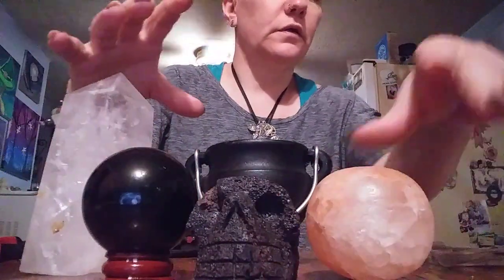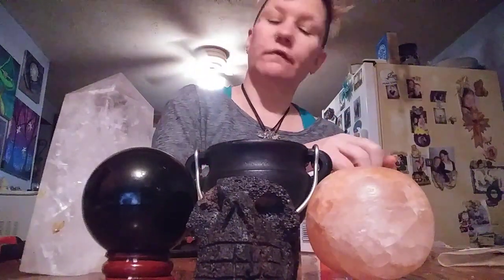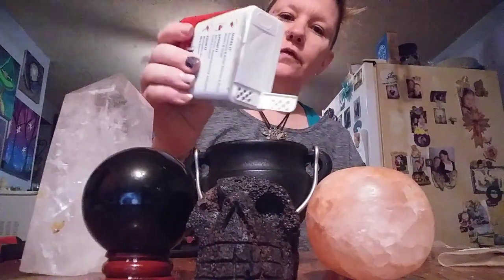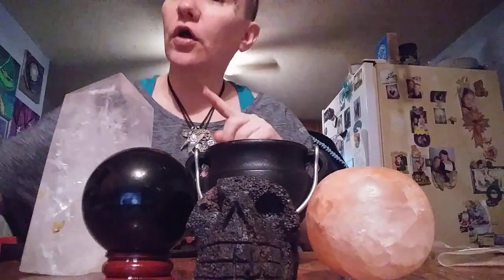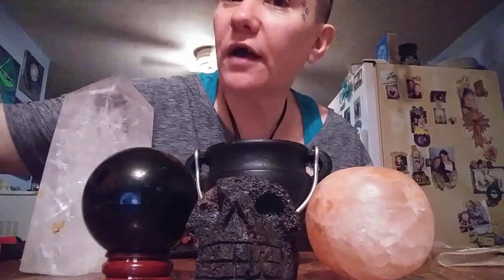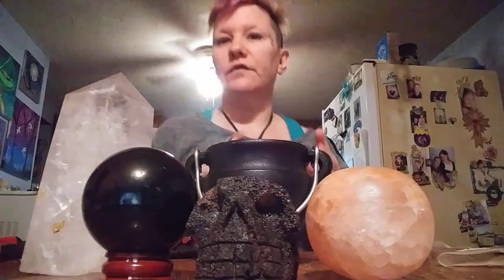I have black pepper for protection and stuff — very good kitchen witch stuff as well, very protective. So I'm going to put that underneath. I do have salt, regular table salt, and that works just as well. I do have Himalayan salt, pink salt, and other protective stuff I do make.